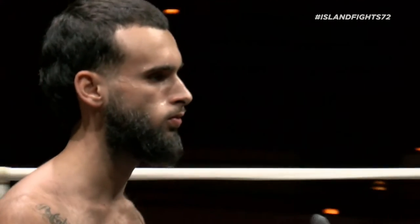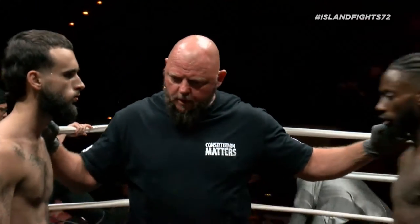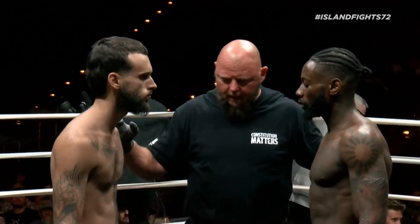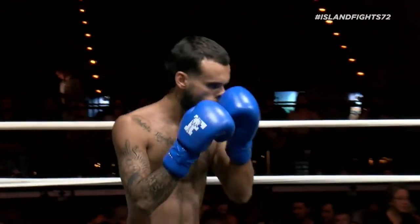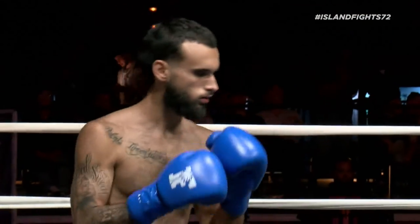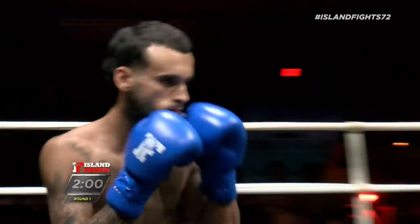All right, here we go with our fifth different combat of the night, Muay Thai. Should be a very exciting fight. Morphes out of the blue corner, Langston Sykes out of the red, and here we go.